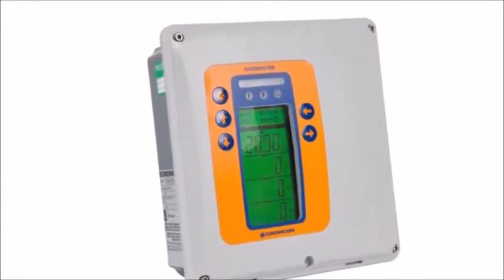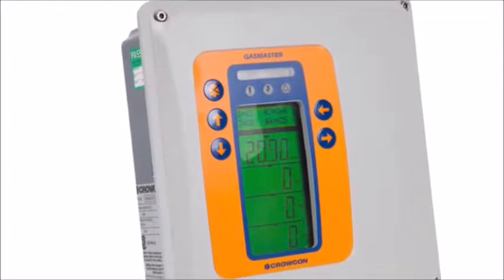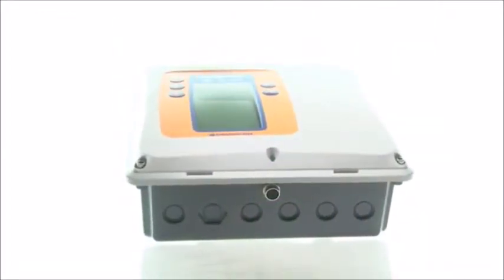Trusted for 25 years, the latest Procon Gas Master is a compact yet powerful control system which combines simple operation with an extensive array of input and output functions.